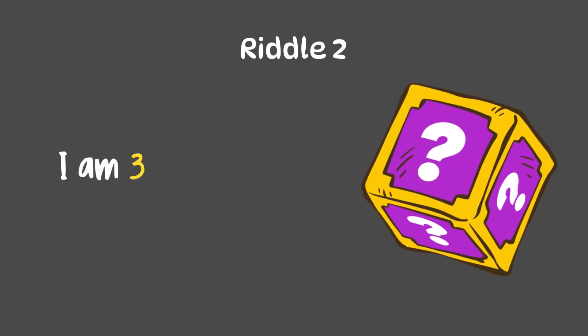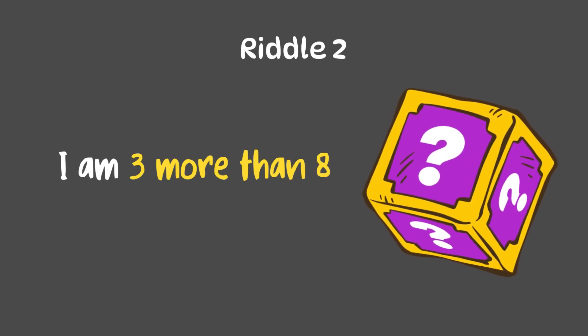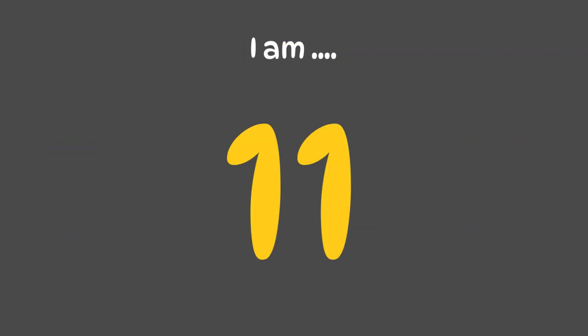Now let's move to the second one. I am 3 more than number 8. That means 8 plus 3, which is 11. Yay! The answer is I am 11.